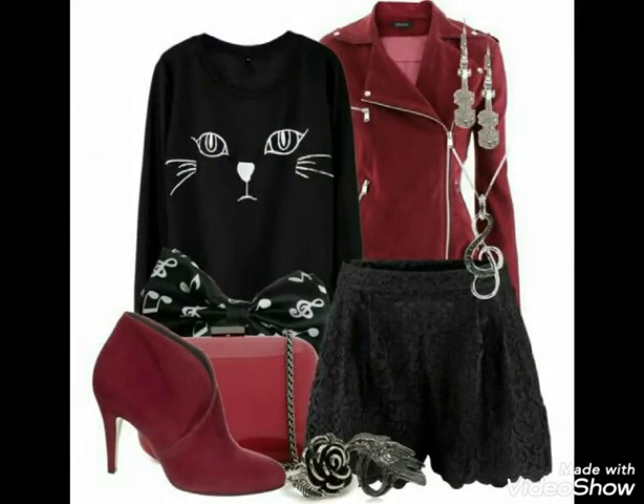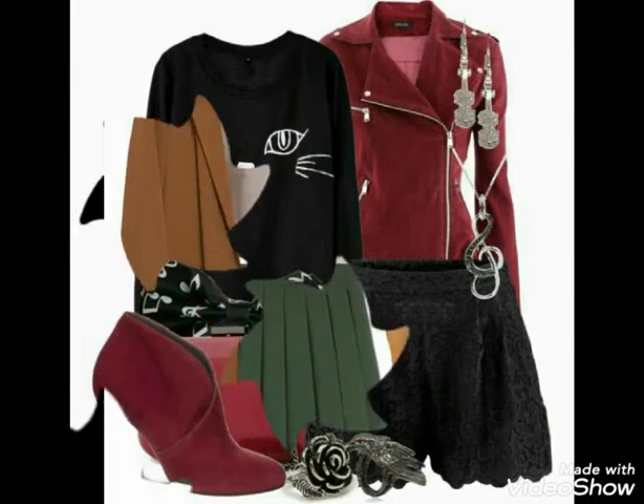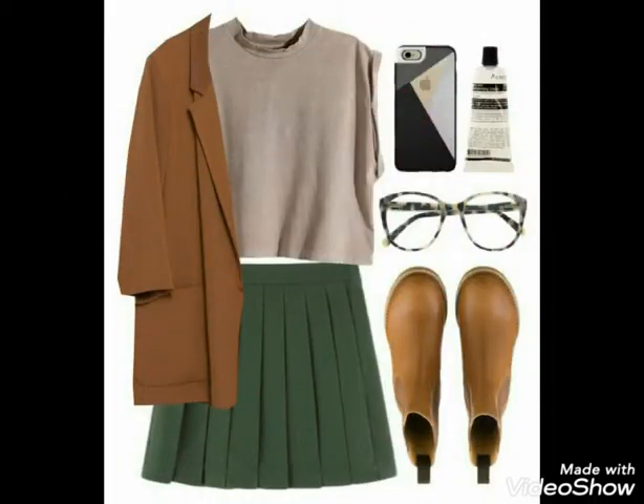I am wearing designer skirts which are very beautiful, stylish and colorful.